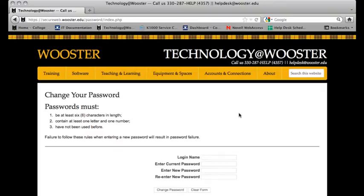Your new password must be at least 6 characters in length, contain at least one letter and one number, and have not been used before. All College of Worcester passwords expire every 90 days. Before expiring, you will receive a 10-day advance notice via your email. If your password is expired, please come to the IT Help Desk located on the 4th floor of Morgan with your account card, and a staff member will reset your password for you.